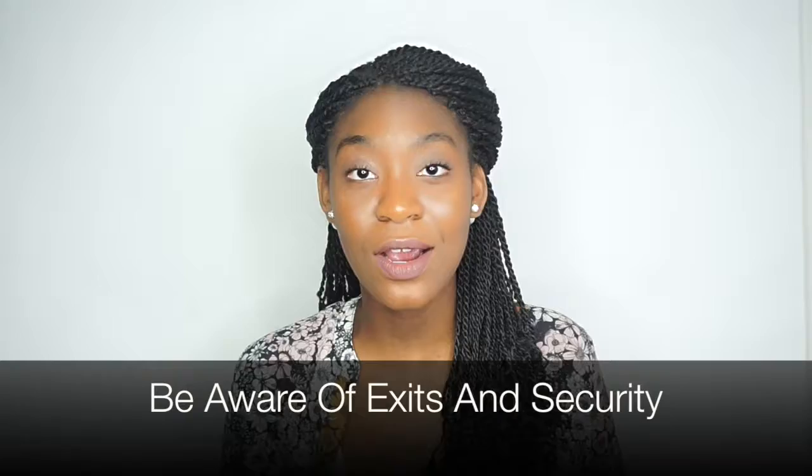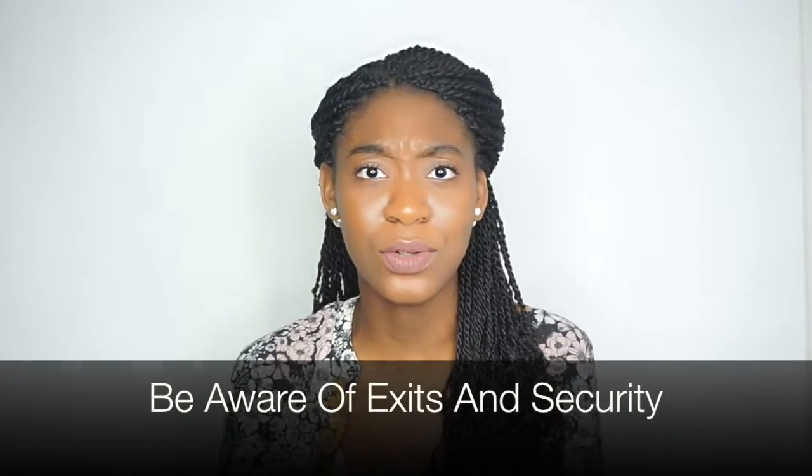If you're by yourself, make sure you're aware of your surroundings — know where the exits are and where security is. Probably talk to a security guard so they can see your face. Make sure you know where everything is so that if it's time to move out, you have that space. About 60% of the time I'm at concerts by myself, so I always talk to a security guard, know where the exits are, and have my things together.